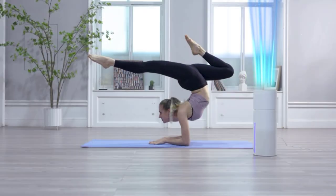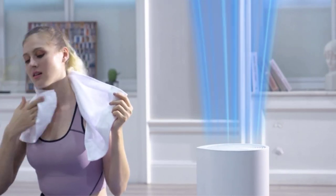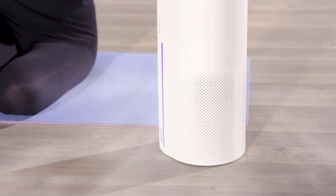Purifiers on the other hand are more important as they make the air breathable and remove many different types of toxins, bacteria, and impurities from the air.